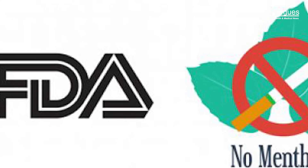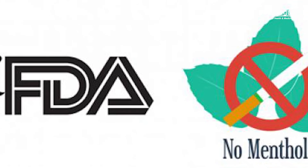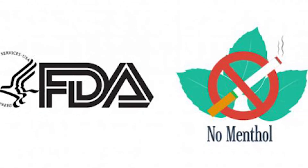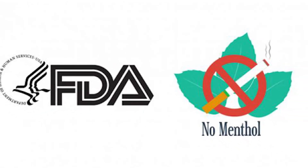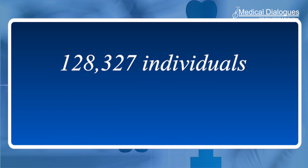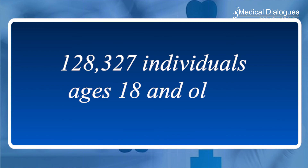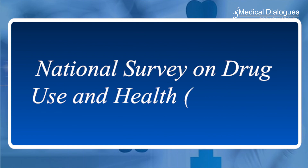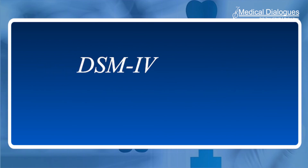An FDA ban on menthol would have a widespread public health impact, as menthol use is much more common among adult smokers who are younger, from racial or ethnic minoritized groups, and with mental health problems. To estimate trends in menthol use among adults who smoke cigarettes by socio-demographic, mental health, and substance use variables, the researchers analyzed nationally representative annual data from more than 100,000 individuals aged 18 and older residing in the US from 2008 to 2020, from the National Survey on Drug Use and Health, or NSDUH. Depression was assessed using the DSM-IV criteria for a major depressive episode.